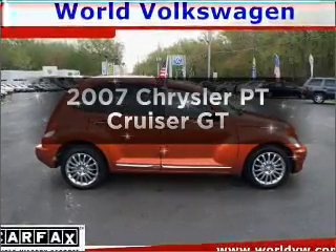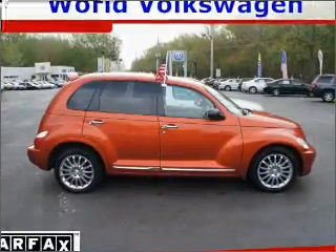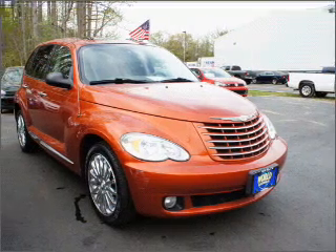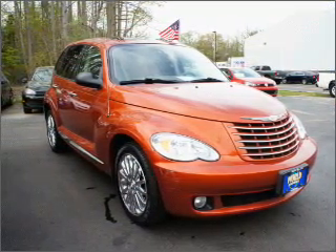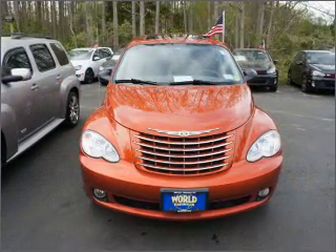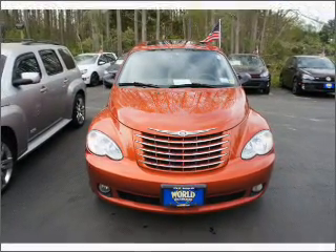Introducing the 2007 Chrysler PT Cruiser. Travel the roads in style and comfort in this great vehicle. With an efficient four-cylinder engine that responds smoothly to its automatic transmission, premium wheels give a more luxurious look.